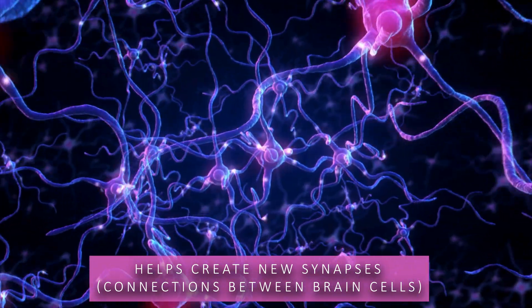Once in your body, UMP acts like a behind-the-scenes helper that enables your brain to work better and stay healthier over time. It builds and repairs brain cell membranes — every brain cell is surrounded by a membrane that keeps it functioning properly. UMP helps your body produce key components of those membranes, especially phospholipids like phosphatidylcholine. Healthy membranes mean better brain cell communication and resilience. UMP also helps create new synapses, which are connections between brain cells, through a process called synaptogenesis. More synapses mean better learning and memory.